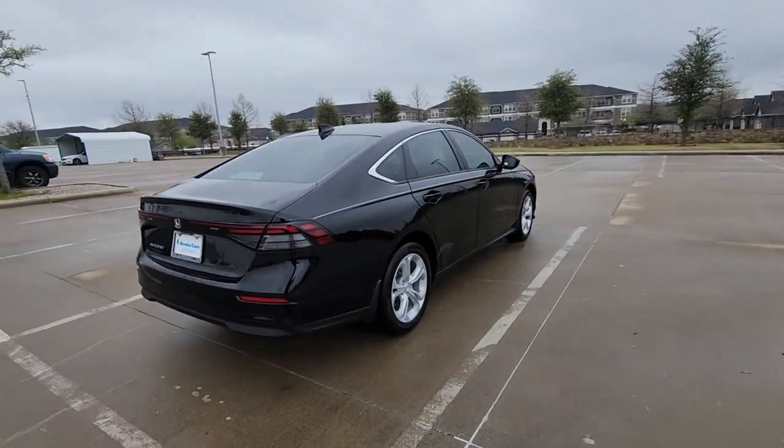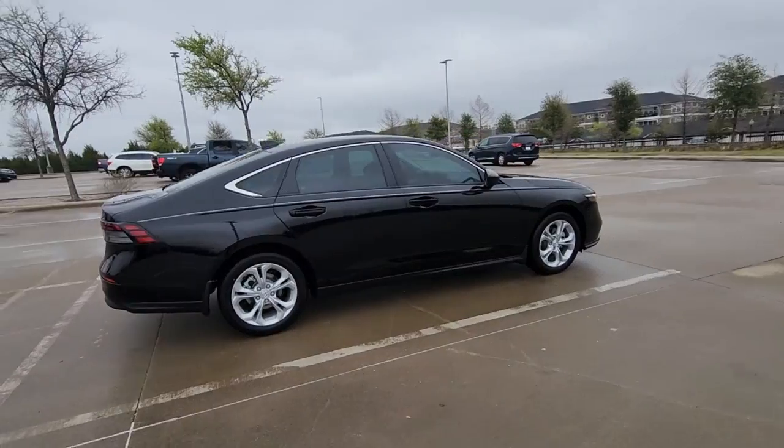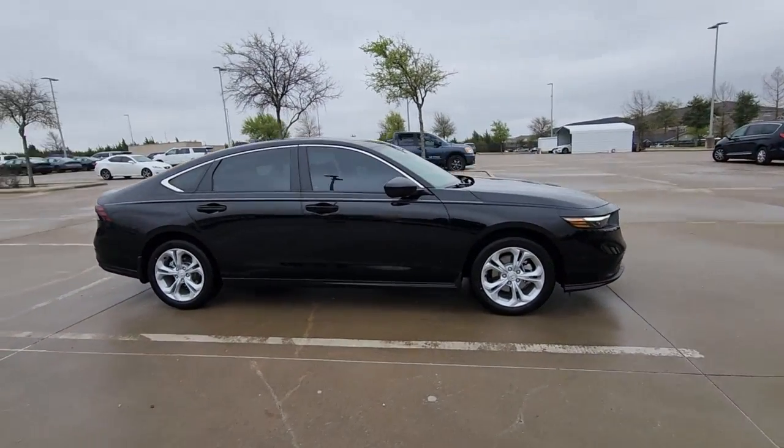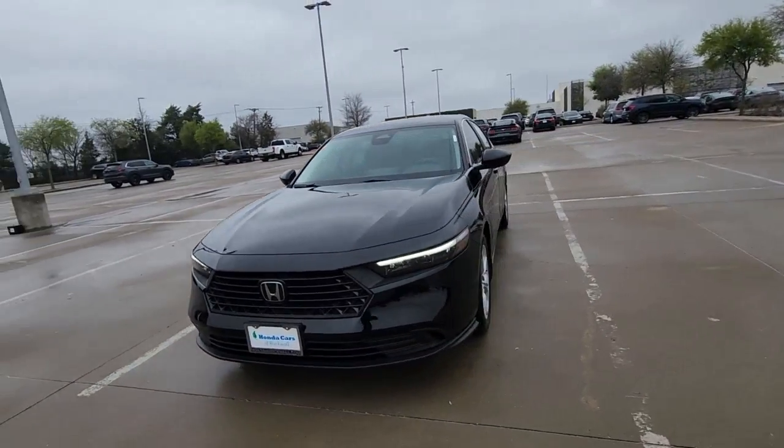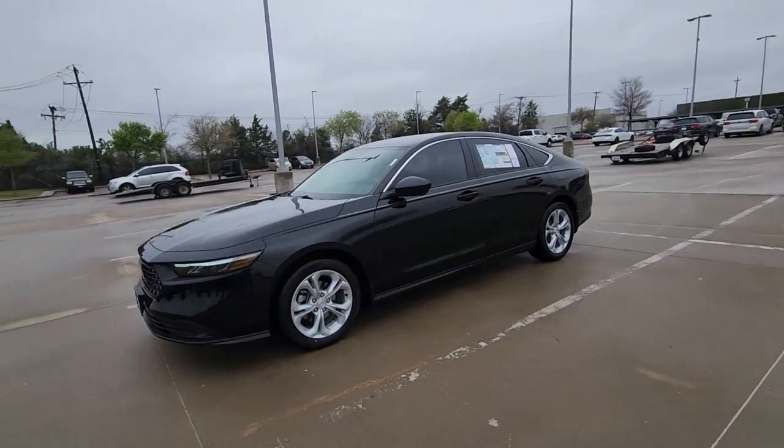This mid-sized sedan offers state-of-the-art safety and connectivity technology, a quiet, comfortable ride, elegant styling, a spacious interior, and powerful performance. It's simply perfect.